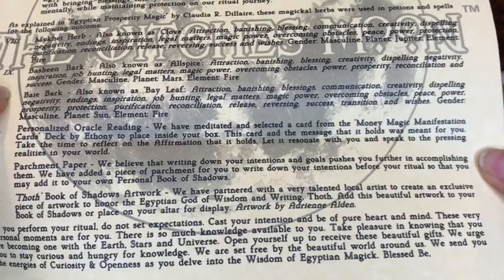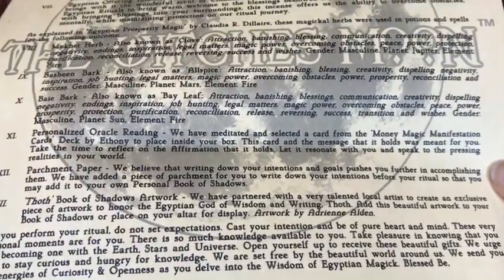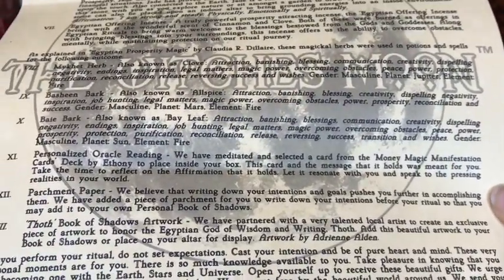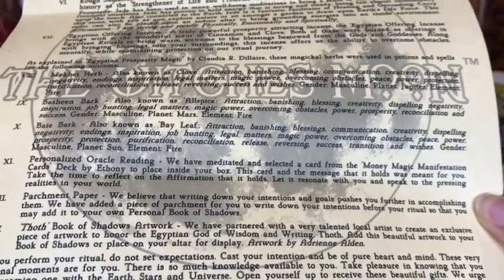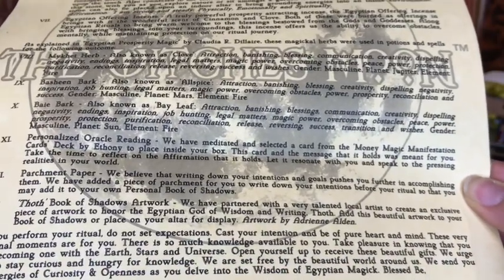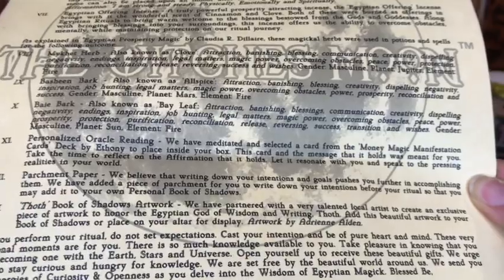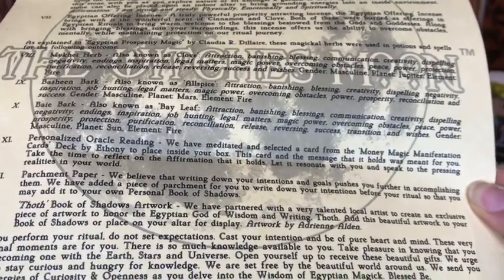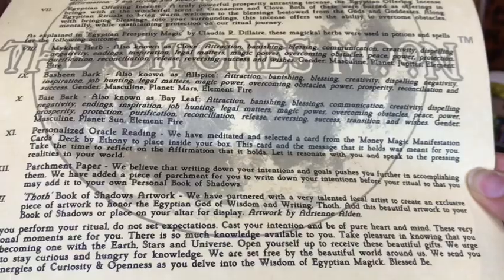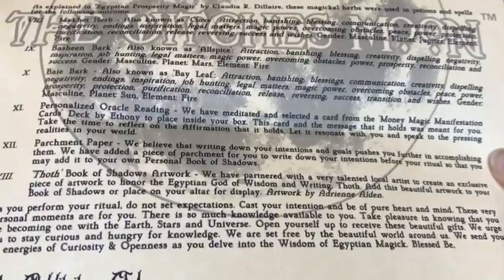With every moon box, they always include an oracle card, usually from different decks each month. They like to meditate on the box and who it's being sent to, and then they pick a card — that personal touch is something I really think is awesome, especially combined with how they package the items, wrap the books, and put a little twine bow around everything. Those special touches make everything feel so much more special and beautiful, even though the items themselves are already beautiful. It's that little extra sparkle.